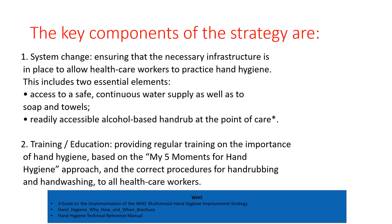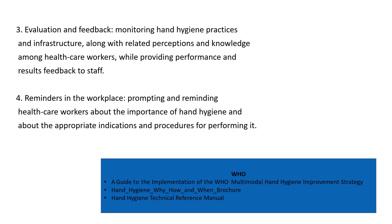The key components include: system change, ensuring that the necessary infrastructure is in place to allow healthcare workers to practice hand hygiene — this includes access to a safe water supply and readily accessible alcohol-based handrub. Training and education involves providing regular training on the importance of hand hygiene based on the five moments for hand hygiene. Evaluation and feedback means monitoring hand hygiene practices and infrastructure, assessing knowledge among healthcare workers, and providing performance and results feedback to staff.